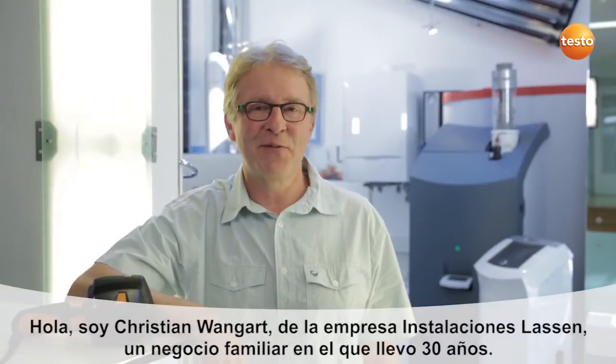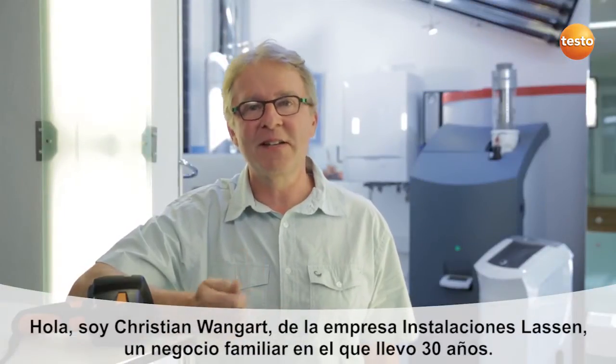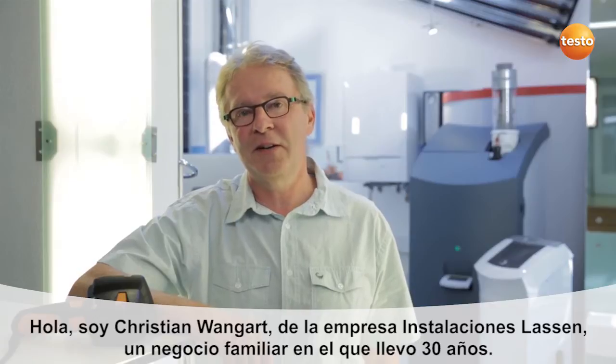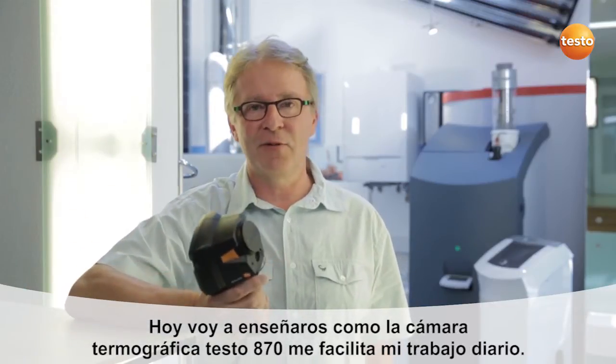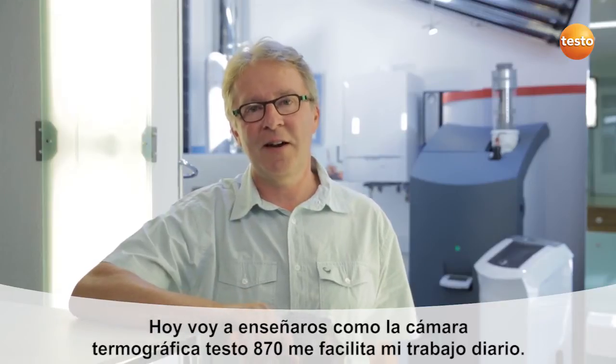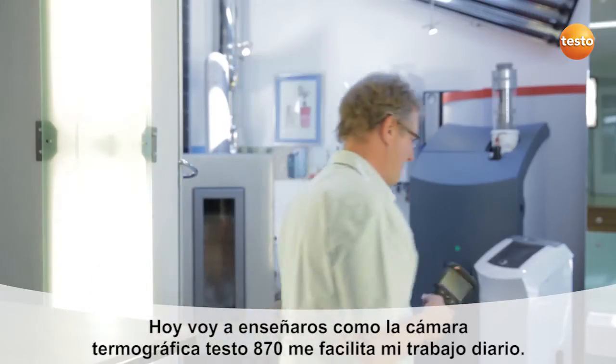Hello, I'm Christian Wangard from Lassen Plumbing and Heating. I've been working in our family business for 30 years. Today I'd like to show you how I can use the thermal imager Testo 870 to make my daily job easier.